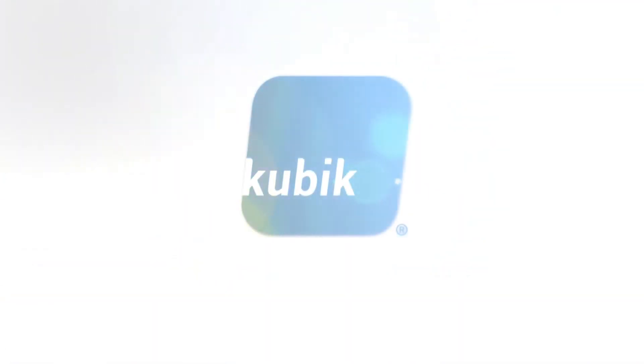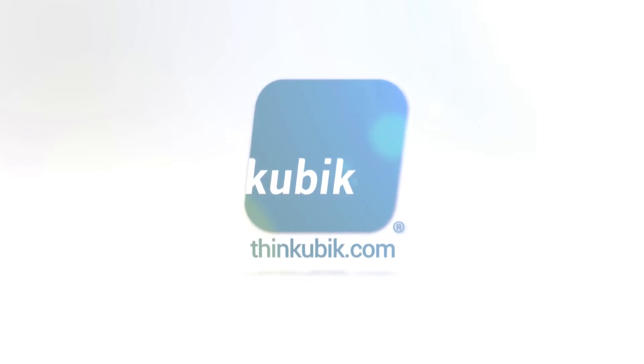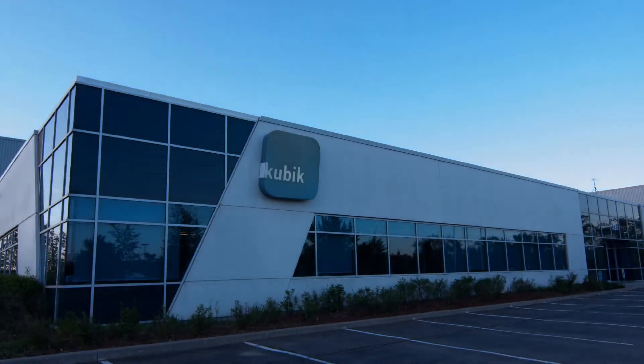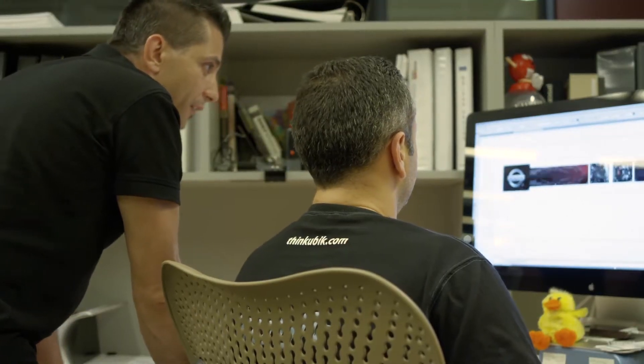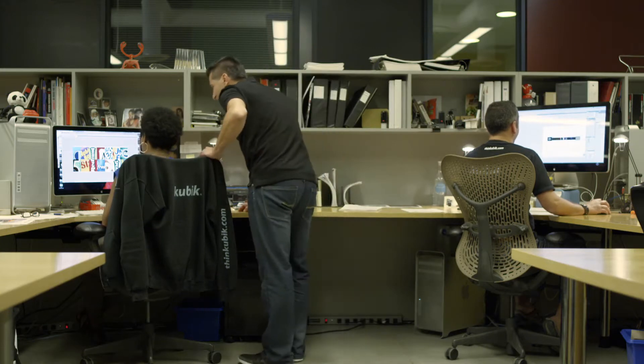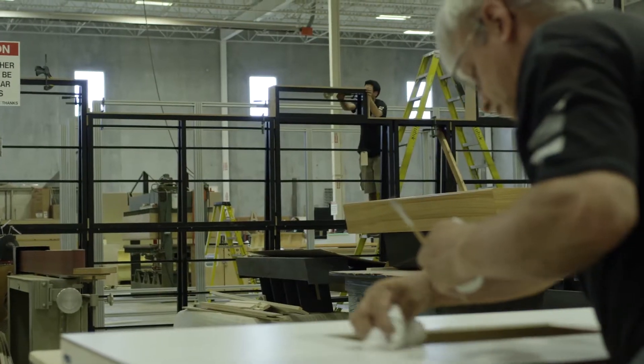Cubic has been for the last 30 years a group of very committed people who really enjoy building creative environments for our clients. At Cubic, every day we're learning. The technology has changed and evolved over the last 30 years. The people are learning how to design things that are so outrageous it makes it work. Cubic, as an organization, is an interesting company.